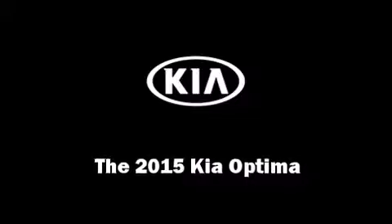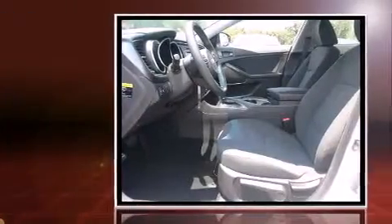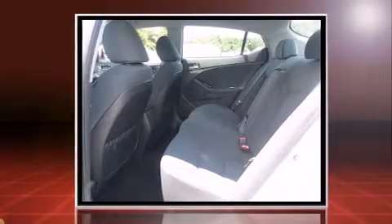The 2015 Kia Optima. This four-door, five-passenger sedan offers the latest in technological innovation and style. It features a front-wheel drive platform, an automatic transmission, and a 2.4-liter four-cylinder engine.